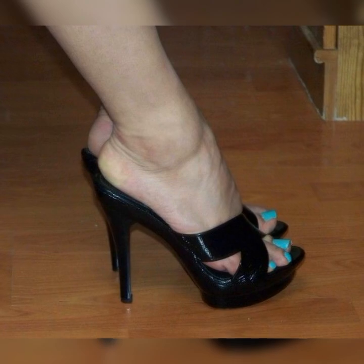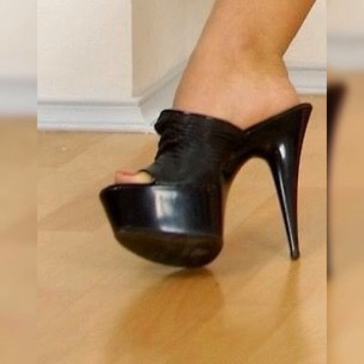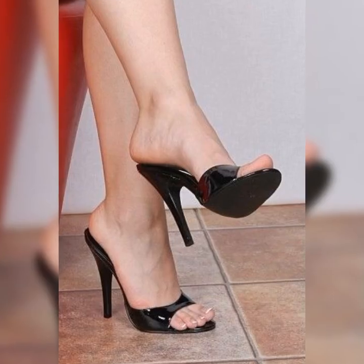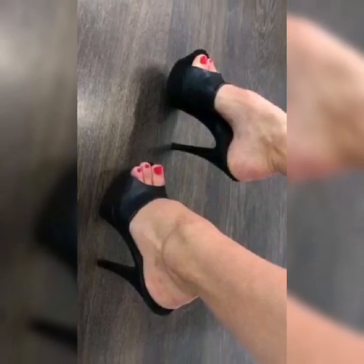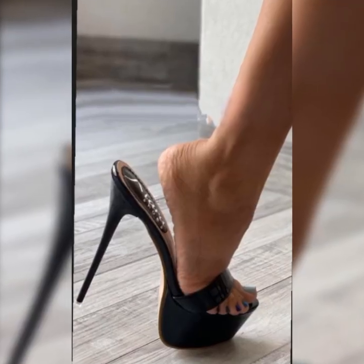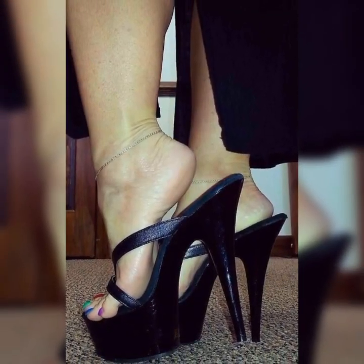I hope this information gives you a good overview of strappy heel sandals for women. If you have any questions or want more info, please comment below, hit the like button, and subscribe to my YouTube channel. If you want to buy these sandals, I suggest reliable online sites: Amazon.com, eBay.com, Walmart.com, and AliExpress.com. Please subscribe and hit the bell icon — thanks for watching!